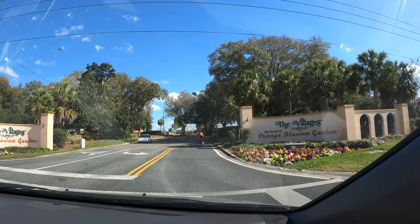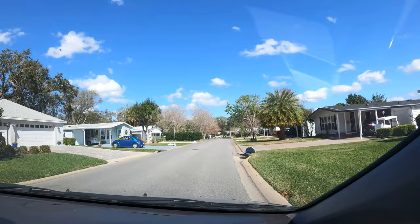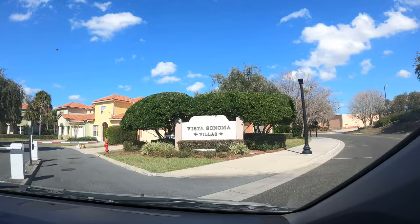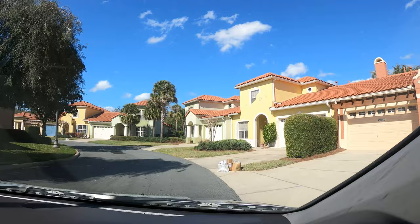We are entering the village of Orange Blossom Gardens, which was the first section built in the Villages. You will notice some manufactured homes in this section, but if they are to be replaced it would have to be with constructed homes. We visited the Vista Sonoma Villas where we see one and two-story homes, some attached and some detached. We can start to see the wide variety of homes available in the Villages.